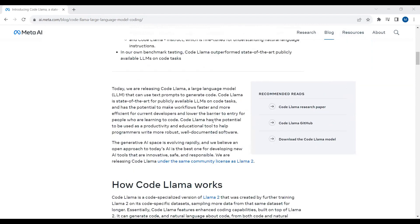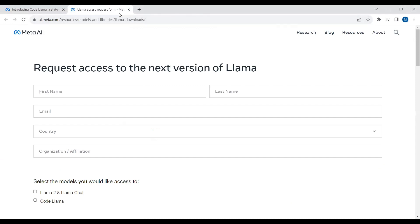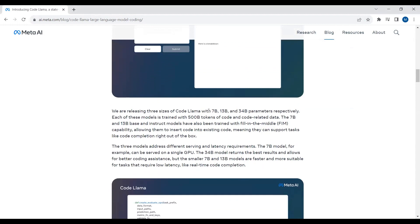This is the complete blog post about CodeLlama. You can check out the CodeLlama research paper by clicking on this link. You can also check out the GitHub repo of CodeLlama by clicking on this link. And if you want to download the CodeLlama model locally on your system, you can fill up this form to request access. You will be granted access within 24 hours. CodeLlama is available in three models with 7 billion parameters, 13 billion parameters, and 34 billion parameters.